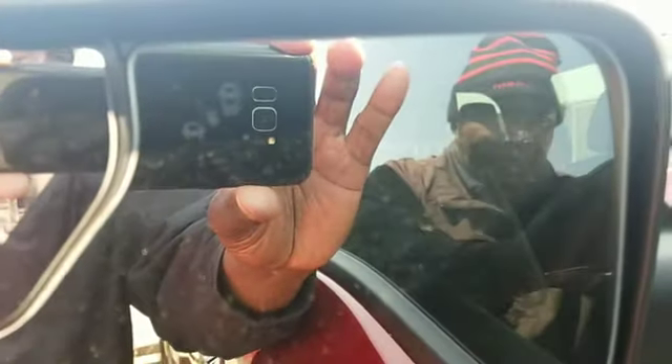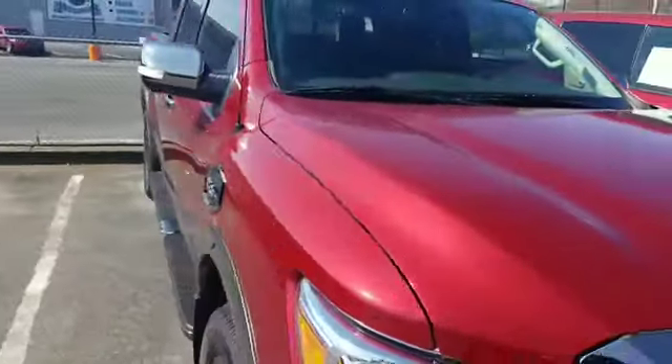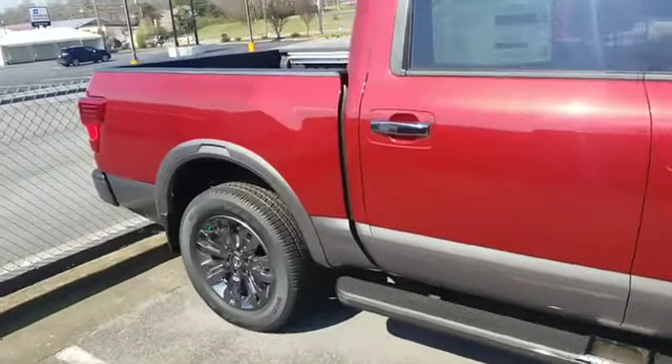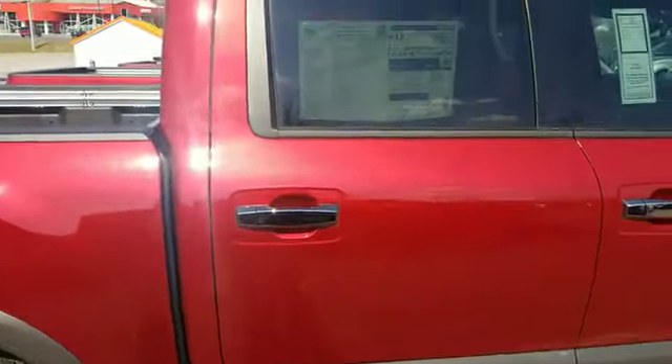It has the blind spot monitor in the outside mirror. It also has the best warranty in the truck business — five-year, one-hundred-thousand-mile bumper-to-bumper and powertrain.